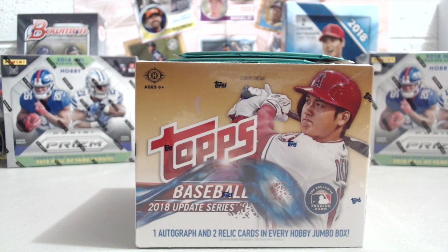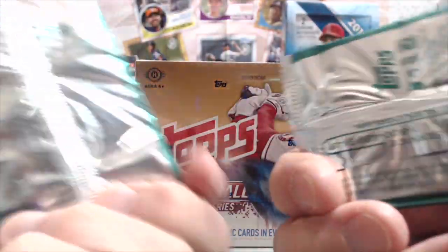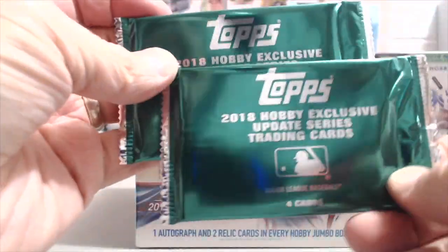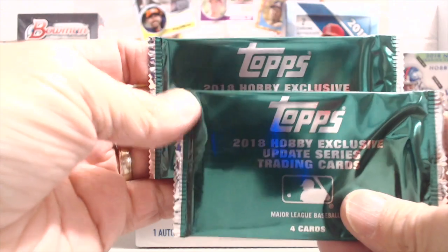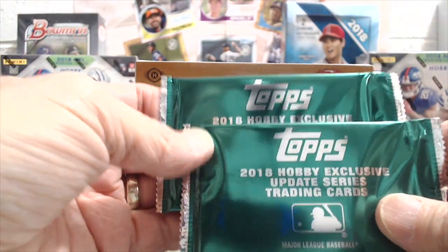Hey everyone, it's Up North Collectors here. We're opening up a 2018 Topps Update Series jumbo box where you get one autograph and two relic cards in each box. You also get these two silver packs, which are obviously silver on the back but have this emerald-looking green cover on the front.